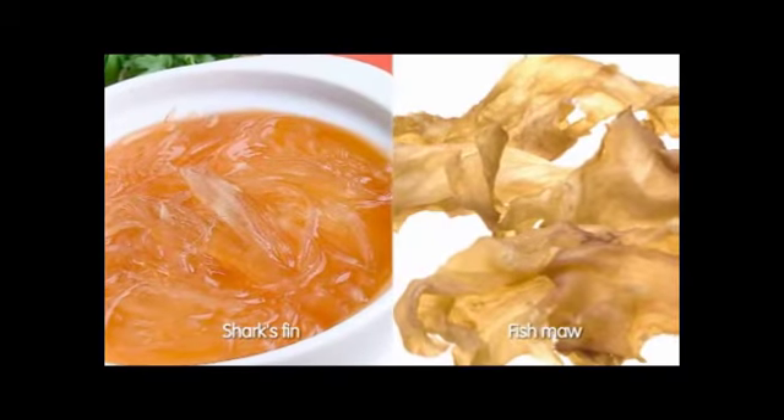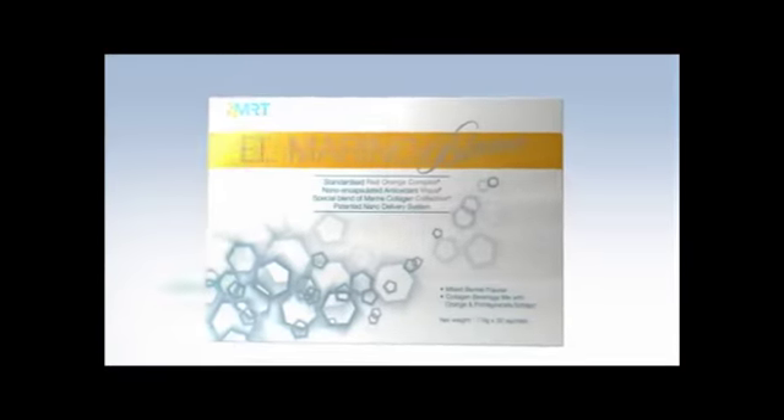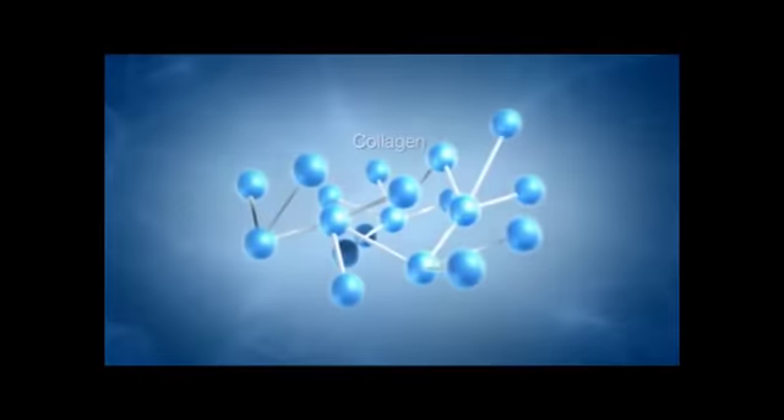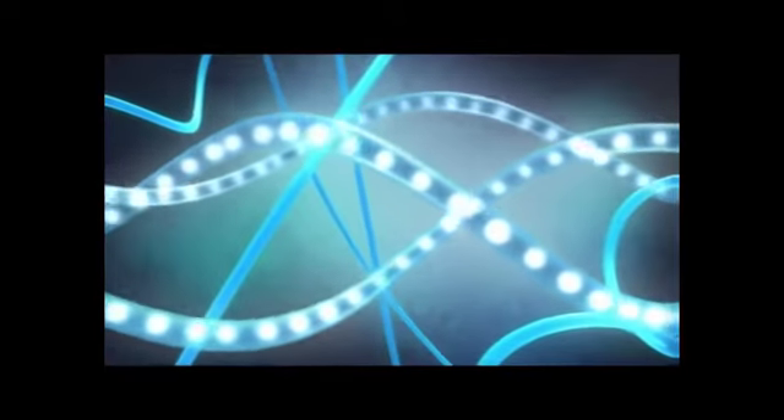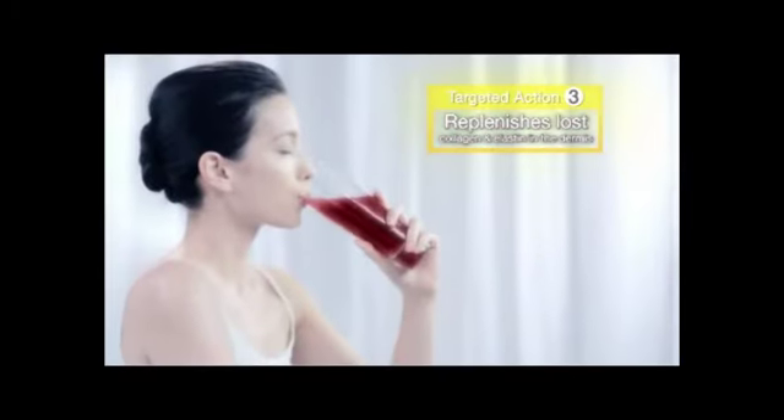Unlike the normal structure found in an animal's soft bones or a shark's skin, El Marino Blanc is a blend of hydrolyzed marine collagen and elastin peptides — a smaller protein structure that is easily digested and absorbed by our body — and can directly replenish lost collagen and elastin.